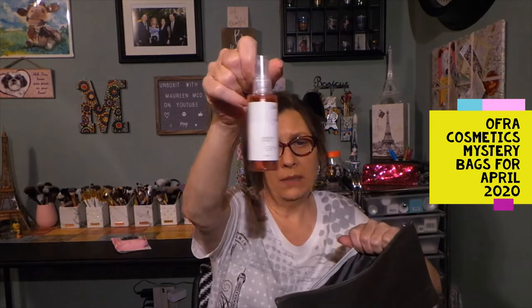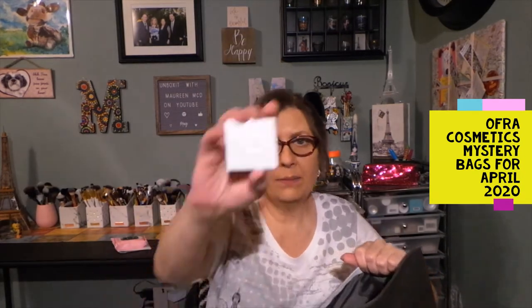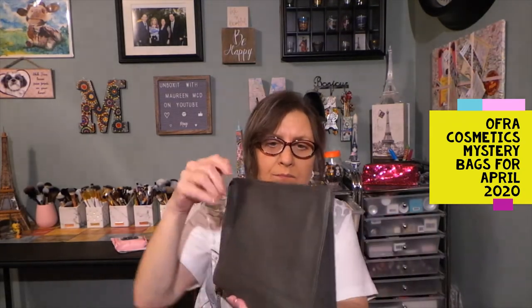So in this makeup bag we got the highlighter — worth about $20 — the lipstick, a $20 value, so that already pays for this $35 bag. We have the setting spray, the fixer, the banana powder, and then the lip wipes, which is nice because they're specifically for your lips — usually I use my face wipe to take matte lipstick off anyway, but now they're specifically for your lips.